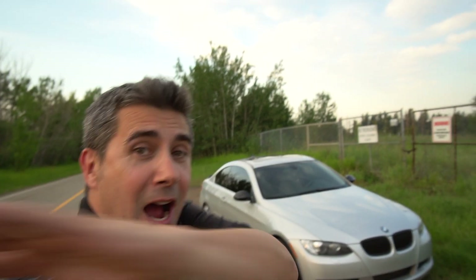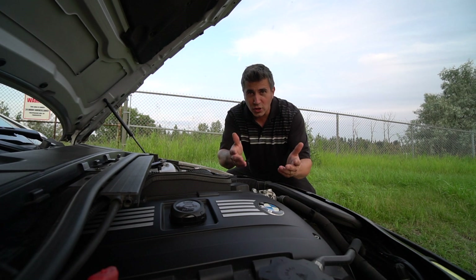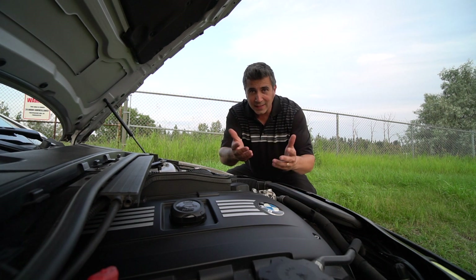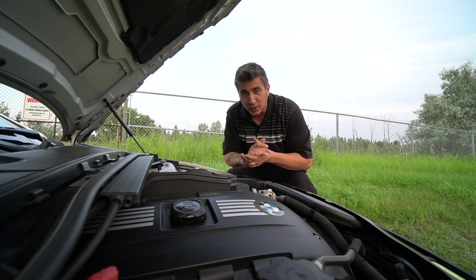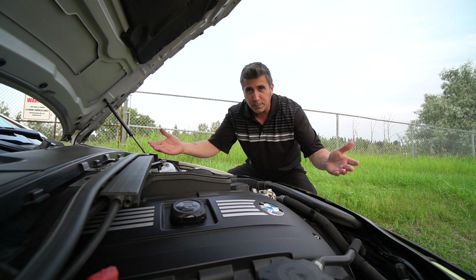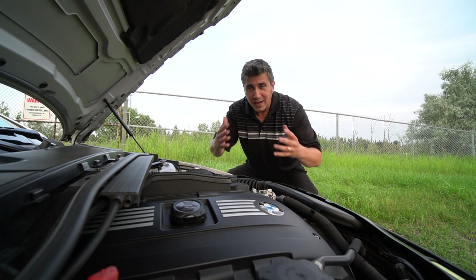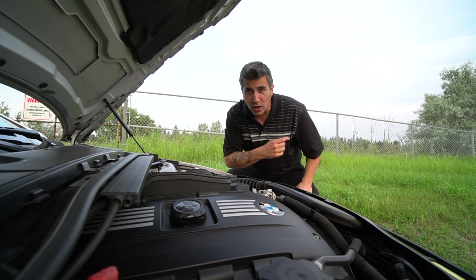Tucked under this hood is the three-liter inline six-cylinder engine produced by BMW. It has two turbos strapped to it — it's called the N54 — and it came out around 2007 and ran for a bunch of years thereafter. You'll find this engine in the 135, 335, and 535. There are lots of common problems with all those models, and you really have to understand what those are.